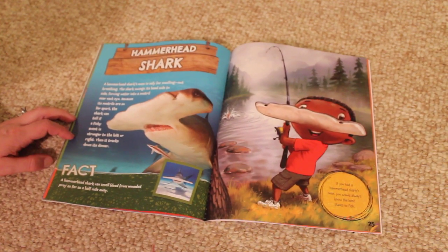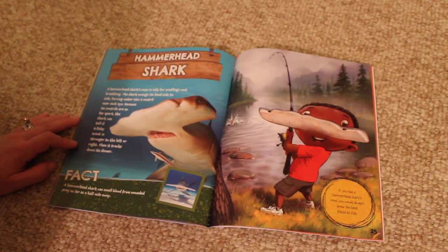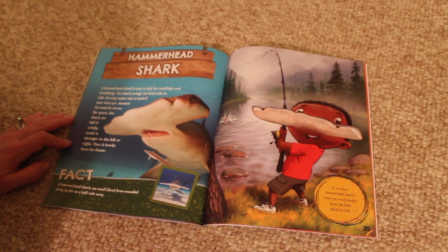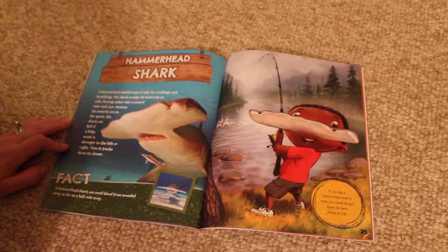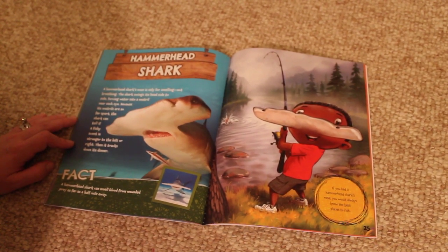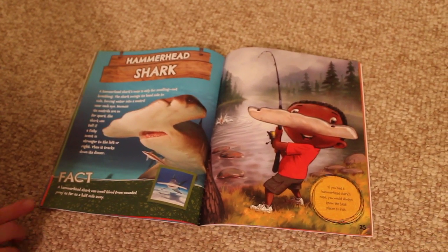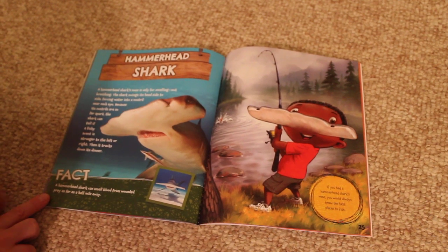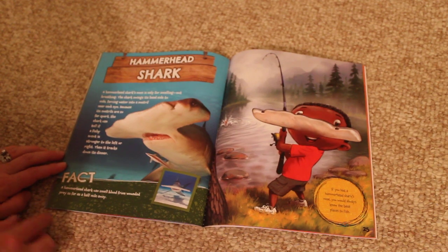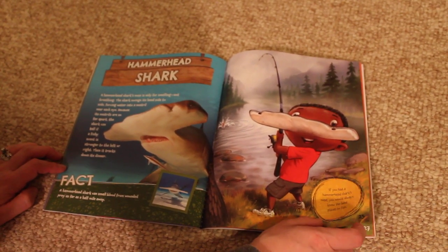Hammerhead shark. A hammerhead shark's nose is only for smelling, not breathing. The shark swings its head side to side, forcing water into a nostril near each eye. Because its nostrils are so far apart, the shark can tell if a fishy scent is stronger to the left or right. Then it tracks down its dinner. Fact. A hammerhead shark can smell blood from wounded prey as far as half a mile away. If you had a hammerhead shark's nose, you would always know the best places to fish.